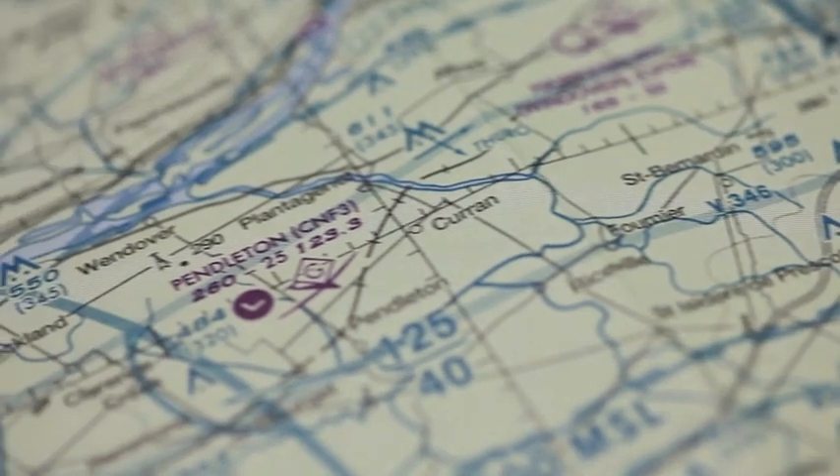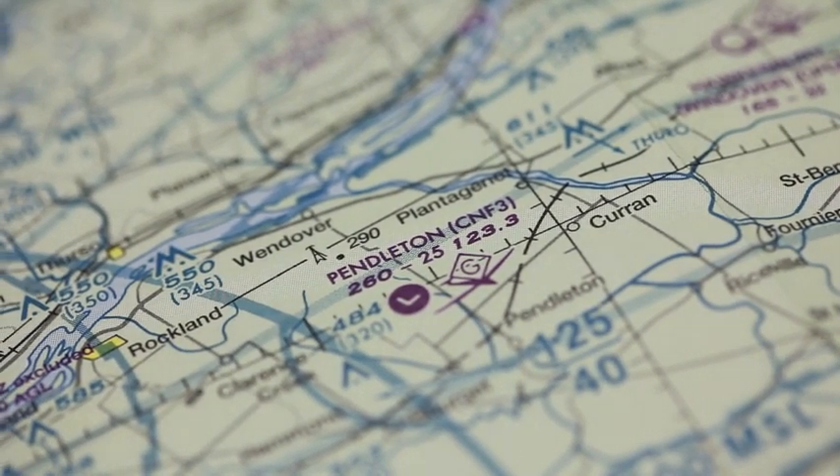Hi, I'm Tom Horne with AOPA Live. Here today at the Pendleton Airport in Pendleton, Ontario, Canada. It's the home of the Gatineau Gliding Club and also the home of the Cree Cree, owned by David and Ronald Smith. They're here with us today to talk about their Cree Cree, which is the smallest twin engine airplane in the world and the only flying Cree Cree in all of Canada.